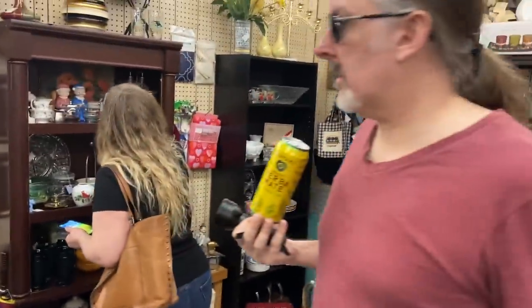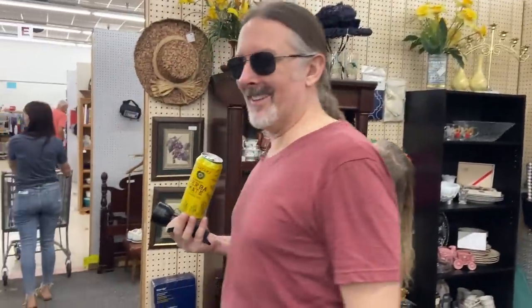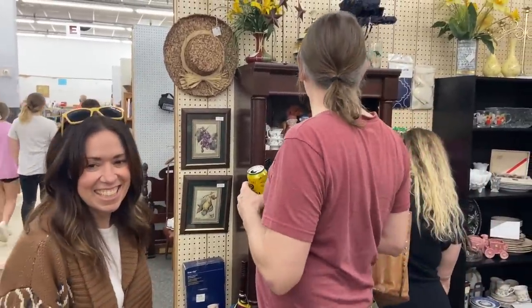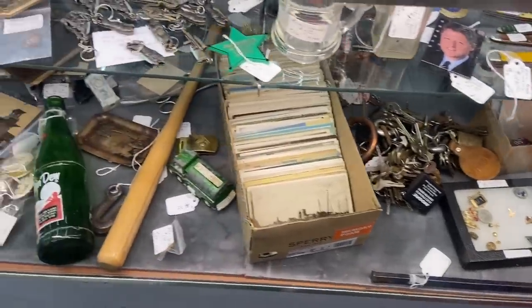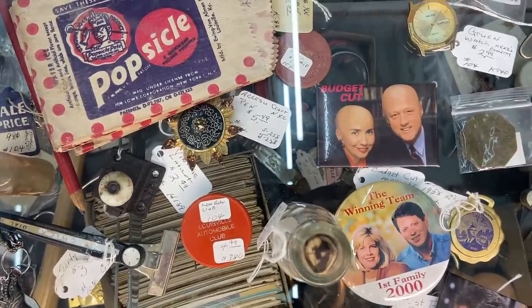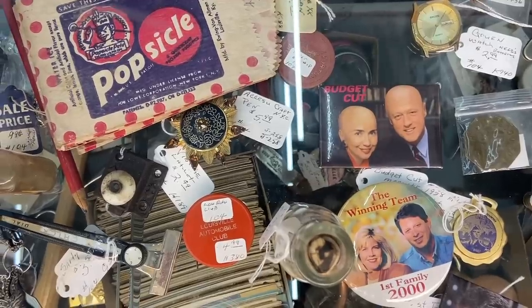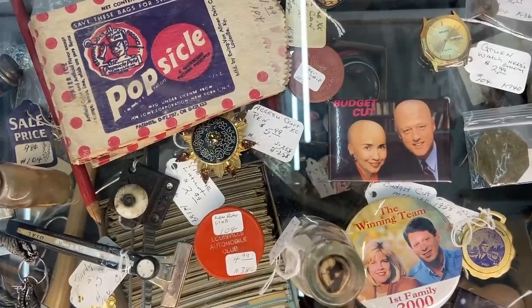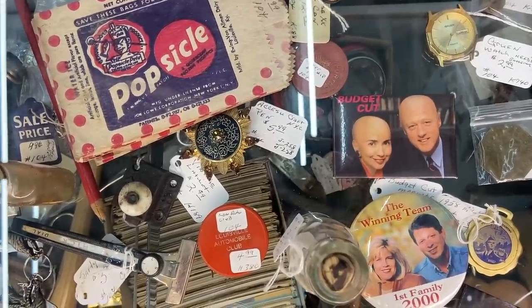They're going to argue over which one saw it first, but the point was it wasn't me — so I'm so glad they spotted this. This case is half off. And here's a pocket mirror of Bill and Hillary when they were in office and Bill was cutting the budget — that was actually the last time the nation ran a surplus rather than a deficit.